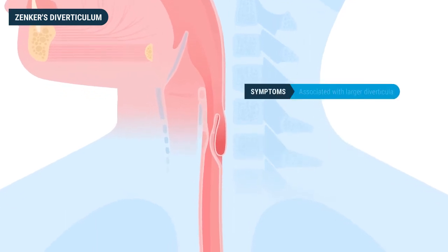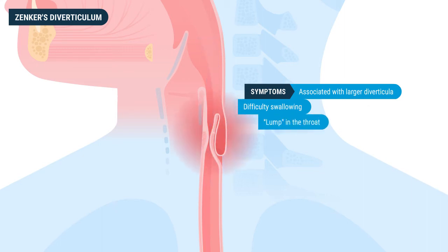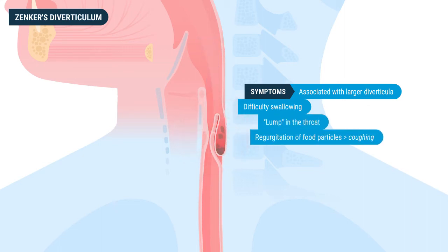There can be a variety of symptoms associated with larger diverticula, such as difficulty swallowing, the feeling of a lump in the throat, regurgitation of food particles which can cause coughing, and bad breath resulting from the trapped food particles.